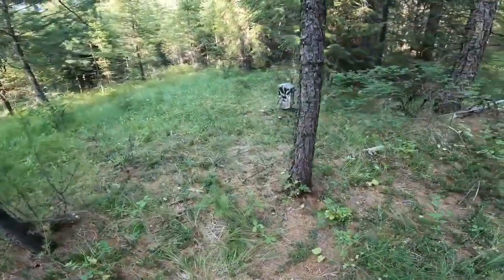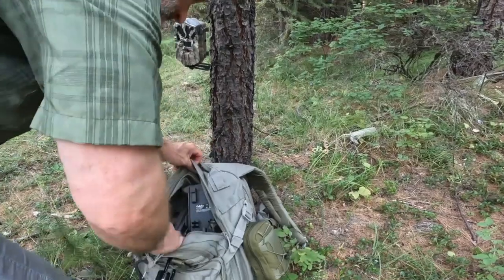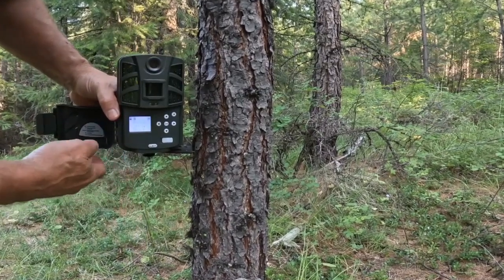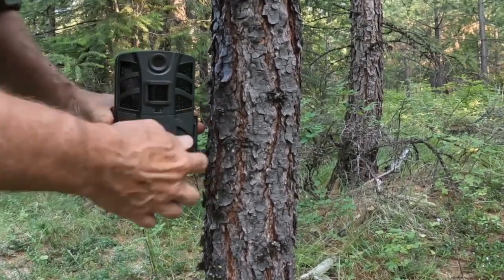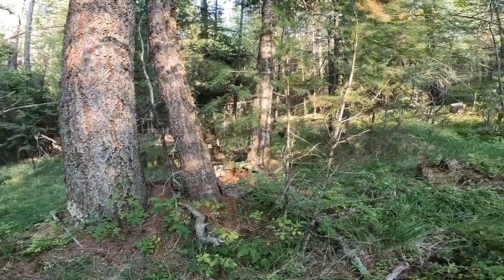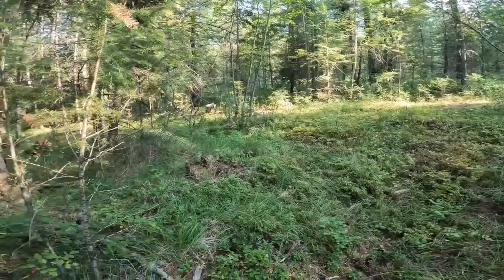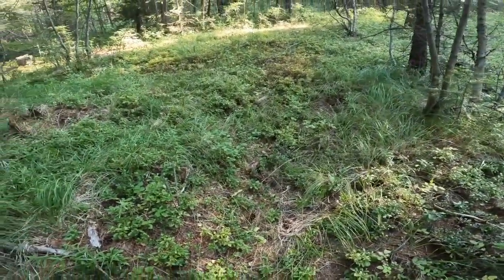I'm going to switch this camera out with one of the new ones. I believe that will get us some good shots. Kind of like this spot, though it's going to take a little work to clear it up. I've got a pretty mean trail I'm standing on — there's a trail down the hill and one behind it. Quite a bit of dung on the trails as well.